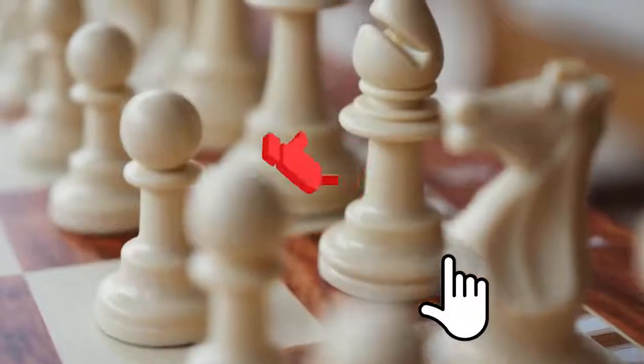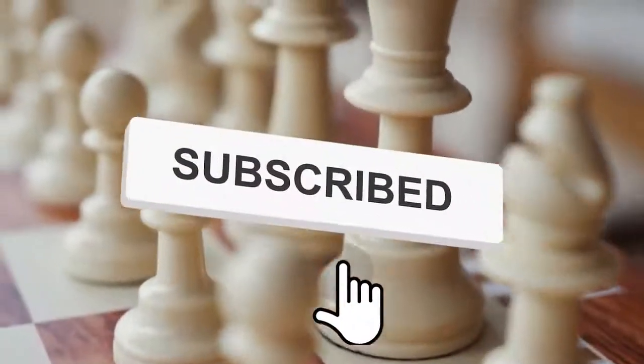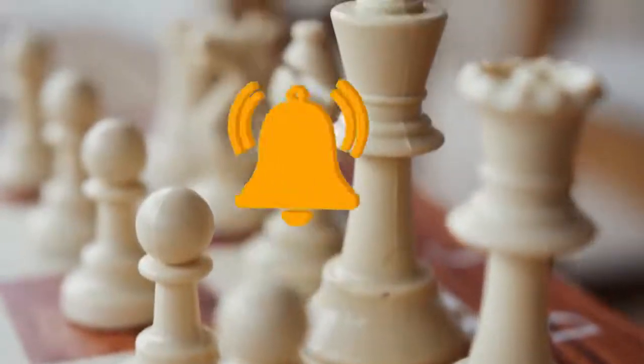Make sure you hit the subscribe button, and don't forget to give this video a thumbs up, because you'll love what's coming up.